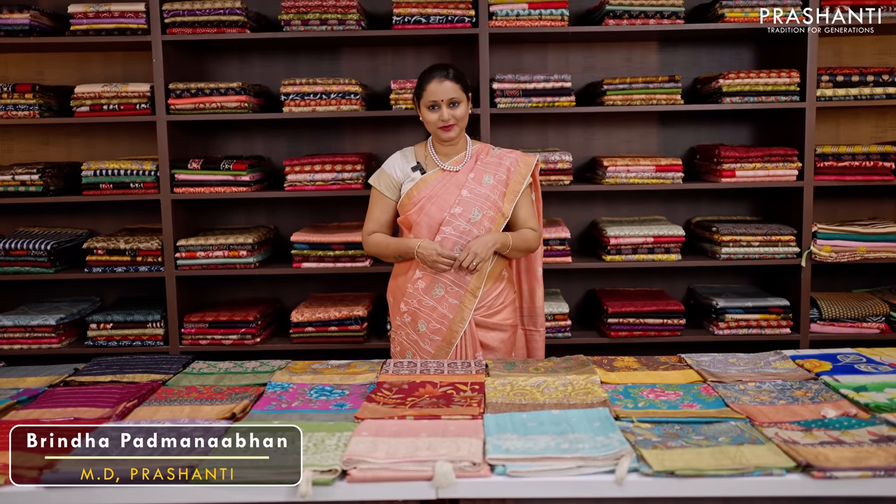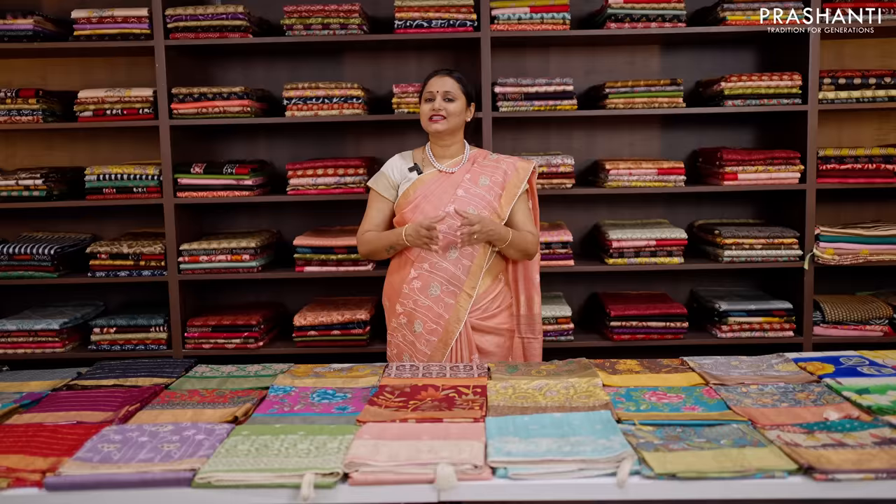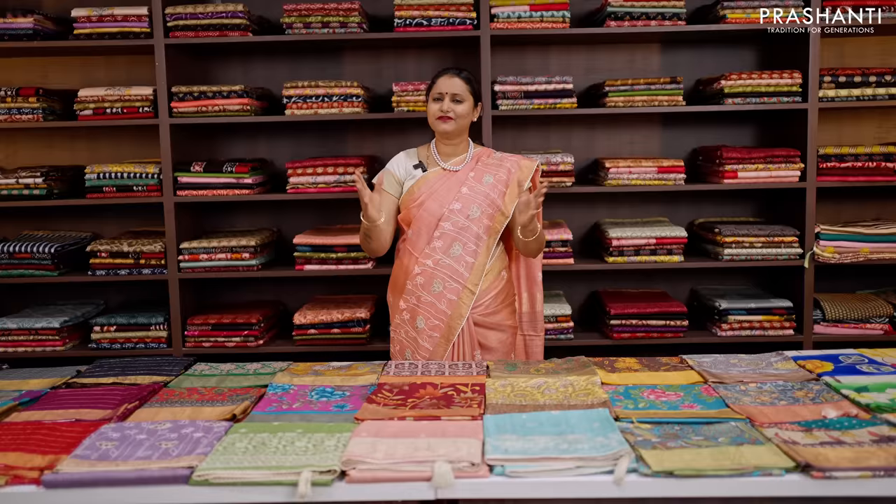Hello all, welcome to Prasanthi — this is Brinda. In today's new arrivals, we are going to see one of your most favourite collections: pure Tassa silk saris. All the saris that I'm going to show you today are pure Tassas and are silk mark certified. The zari used is half fine zari. We have different varieties in Tassa silks to showcase in today's video.